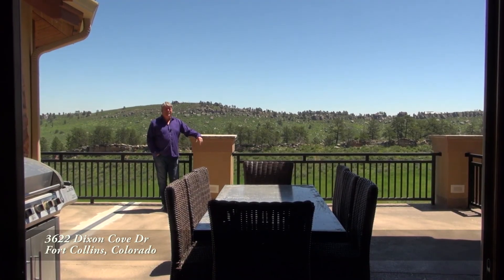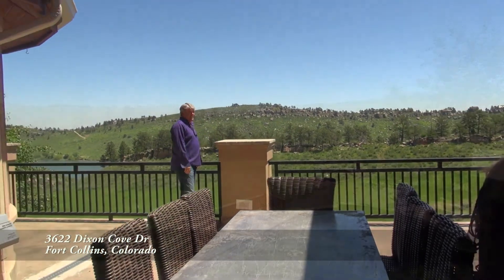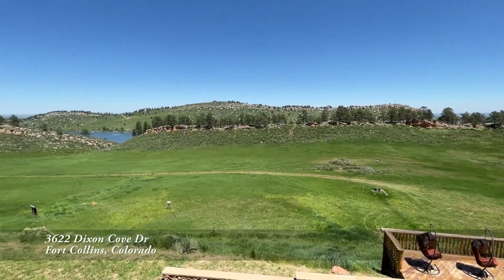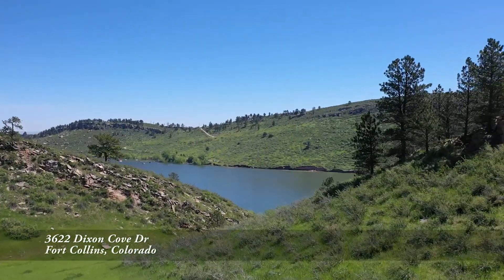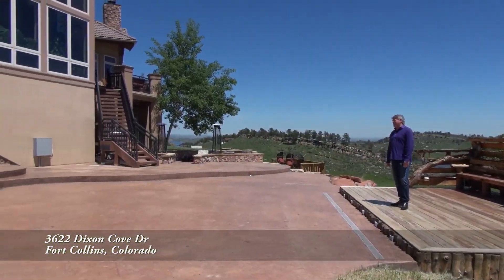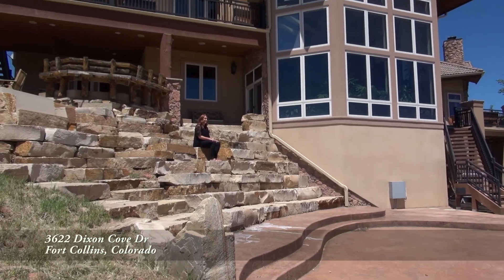But when you live here, why only entertain inside? Hey Lauren, come check this out! Oh my gosh, this patio is huge. It overlooks just part of the 36 acres that this property sits on and gives you extreme privacy. Just beyond the bluff is Horsetooth Reservoir, and I can't think of a better place to have a party than your own private amphitheater with a stage and a dance floor.